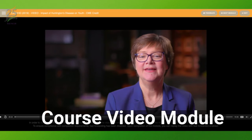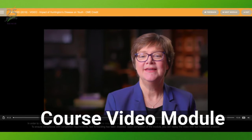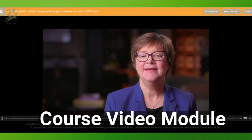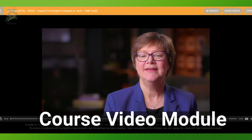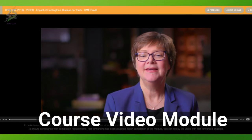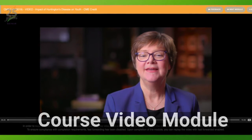The video module is the presentation of the core content for that course by a faculty member of the Huntington Study Group. In order for the video to be marked complete, you must watch it in its entirety. Fast-forwarding within the video is disabled unless you've previously completed the module, meaning once you've watched the video in its entirety, you can launch the module again and skip around if you wish.